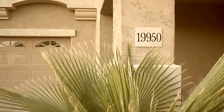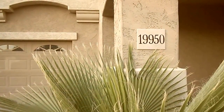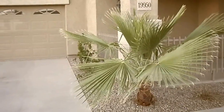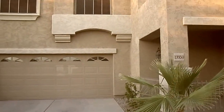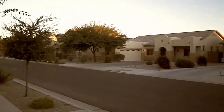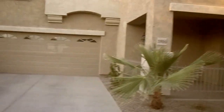Hello again, friends of Skyline Options and SkylineReiProperties.com. We're here at 19950 East Mayberry Road in Queen Creek, Arizona. We have for you today a four-bedroom, two-bath, two-car garage phenomenal house — 2,300 square feet. Before I show you the inside, here's a quick view of the neighborhood, and let's walk you right in.